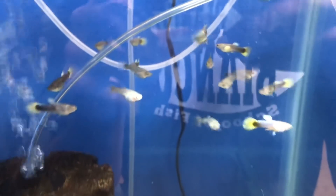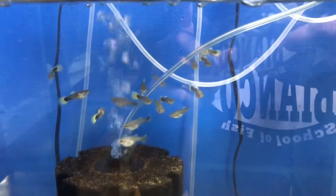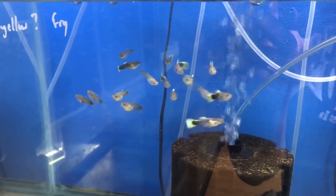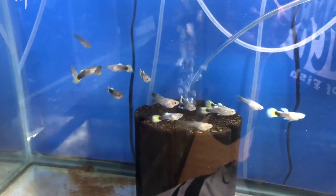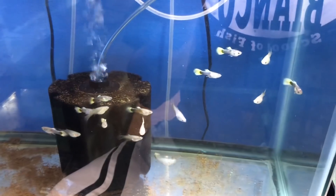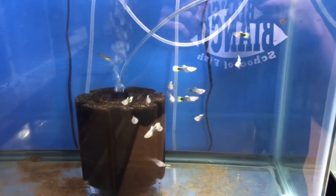You can see they're all schooling up pretty well for us — sorry for the glare. I think we have about fourteen to fifteen fish in this tank. They're schooling up really nice right now. I probably have a good split of males and females, maybe a couple more males, but these guys are doing really well.